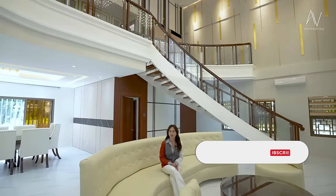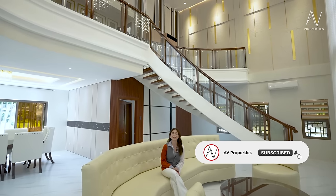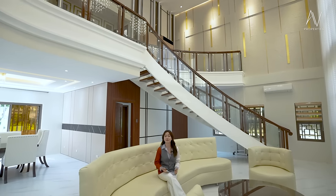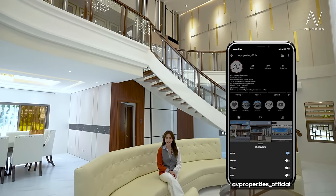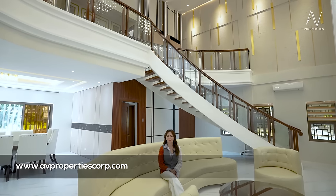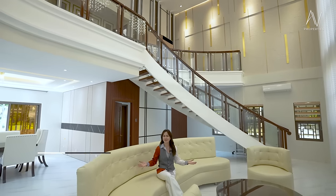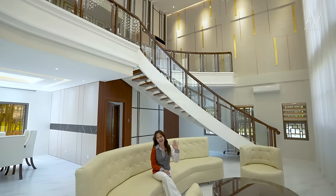Please don't forget to click subscribe to AV Properties' official YouTube channel, and ring the bell so you get notified whenever we drop our videos. You can also check us out on Facebook and Instagram at avproperties underscore official. If you want to see all of our property listings, please head on to www.avpropertiescorp.com. My name is Apple Grace — thank you so much for staying with us, and we would love to see you on the next ones. Bye!